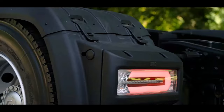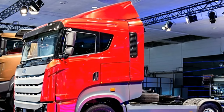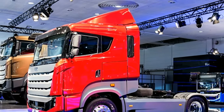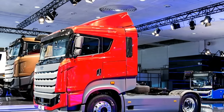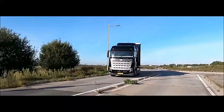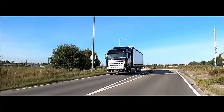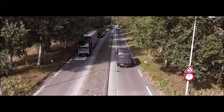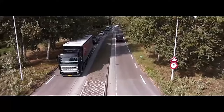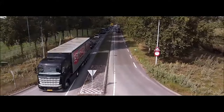At the heart of the BMC Togra ELG 4x2 lies a potent inline turbocharged diesel engine. The displacement of the engine can vary depending on the specific variant chosen, offering flexibility to match performance requirements. With power outputs typically ranging from 200 to 400 horsepower, the Togra ELG 4x2 delivers ample power to tackle challenging terrain and heavy loads. Its torque characteristics complement its power delivery, providing the necessary muscle for demanding tasks.